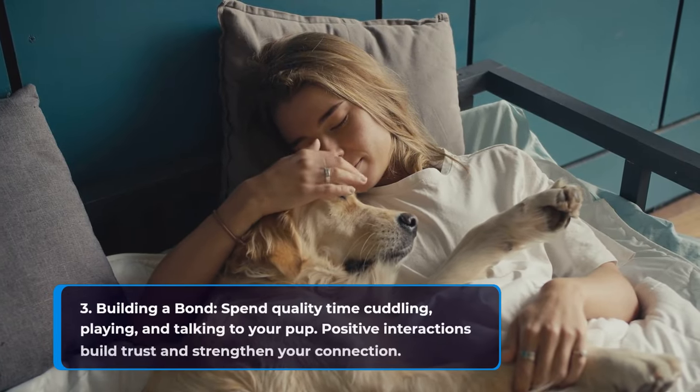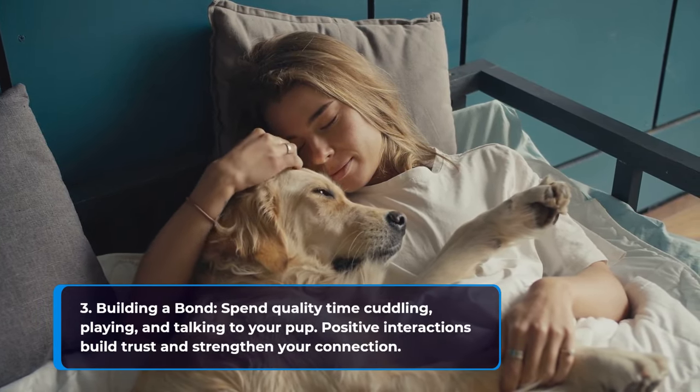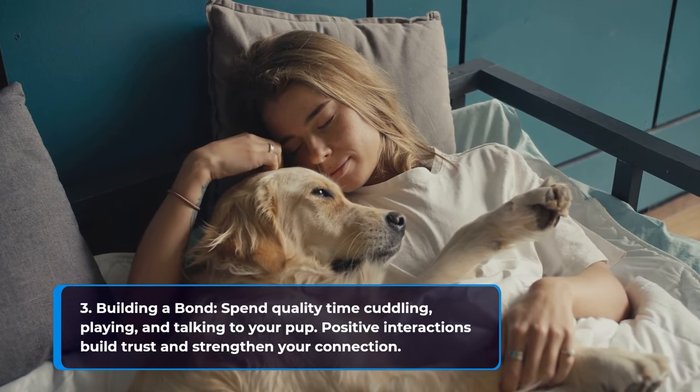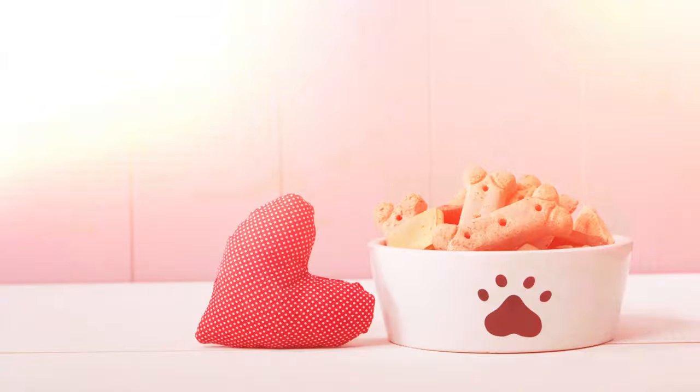Spend quality time cuddling, playing, and talking to your pup. Positive interactions build trust and strengthen your connection.